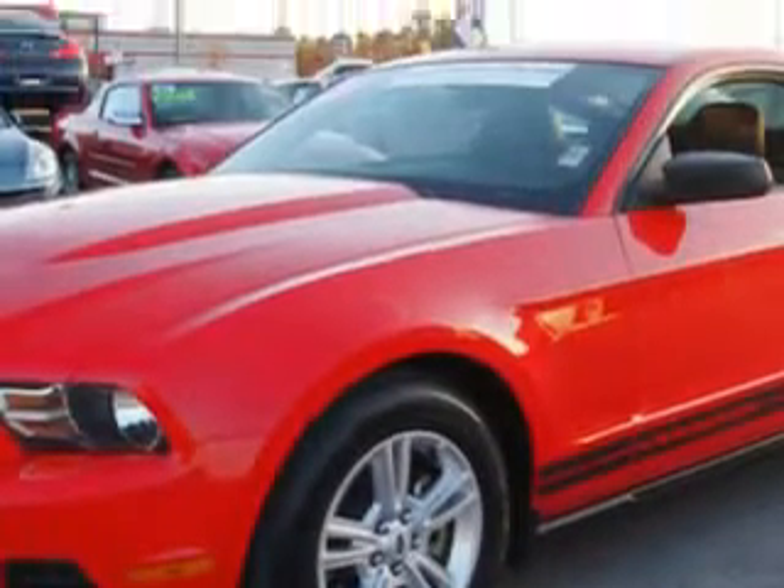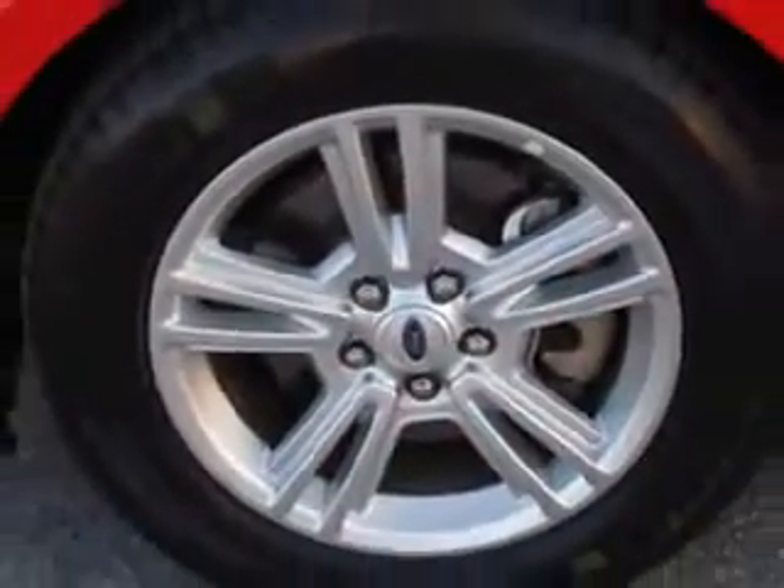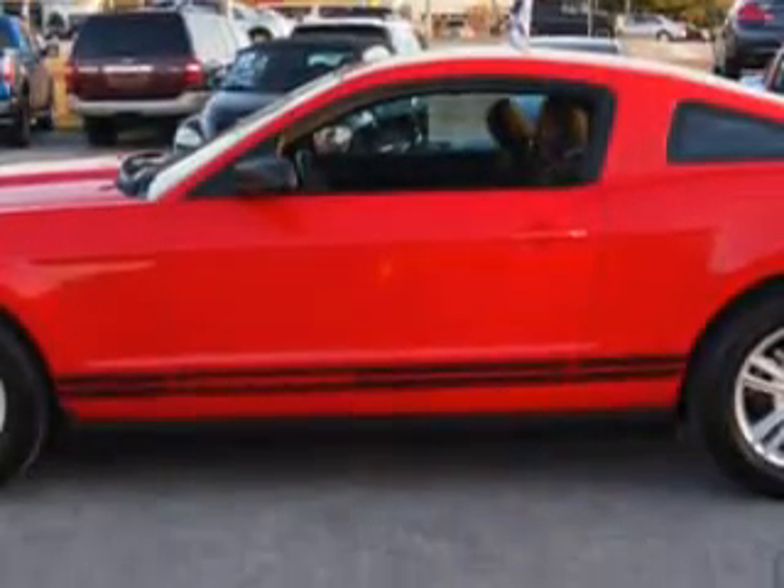Check out this 2012 Ford Mustang with a 6-cylinder engine and an automatic transmission. Enjoy 29 miles to the gallon on this great car with a premium sound system, cruise control, tinted glass, and driver's side airbag.